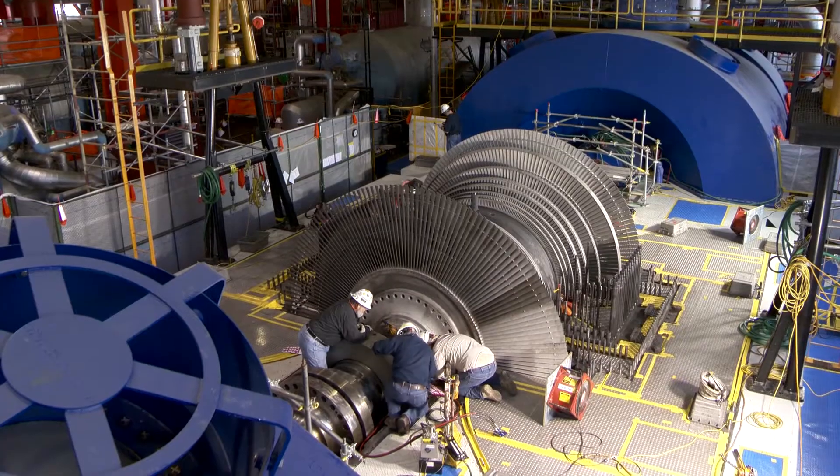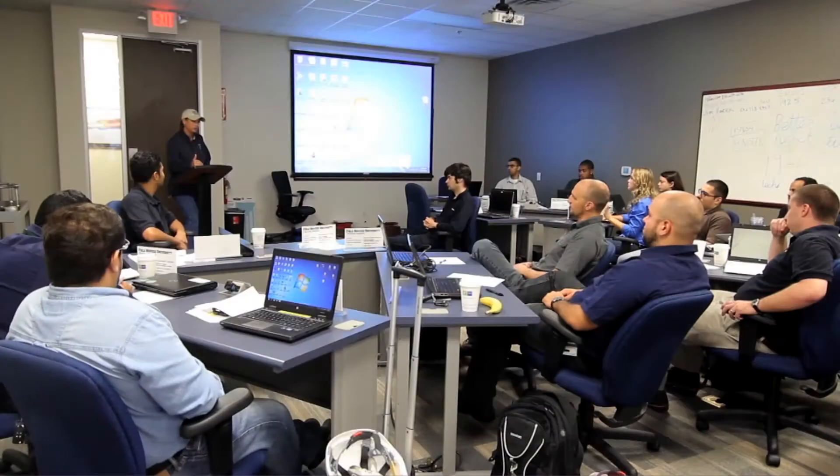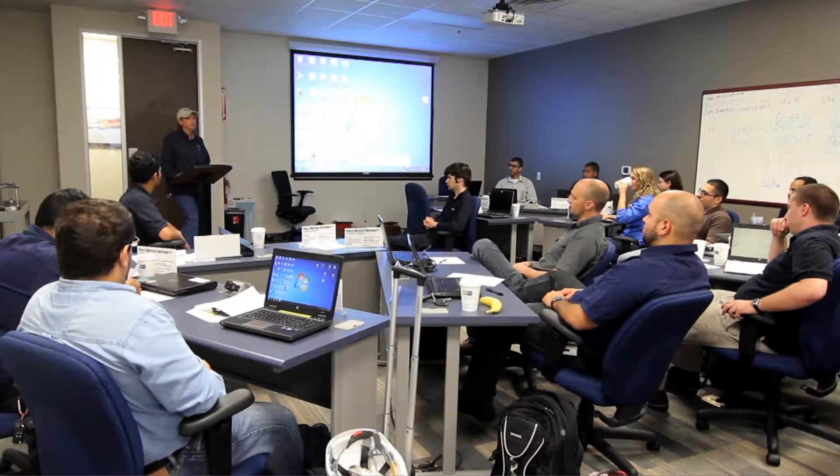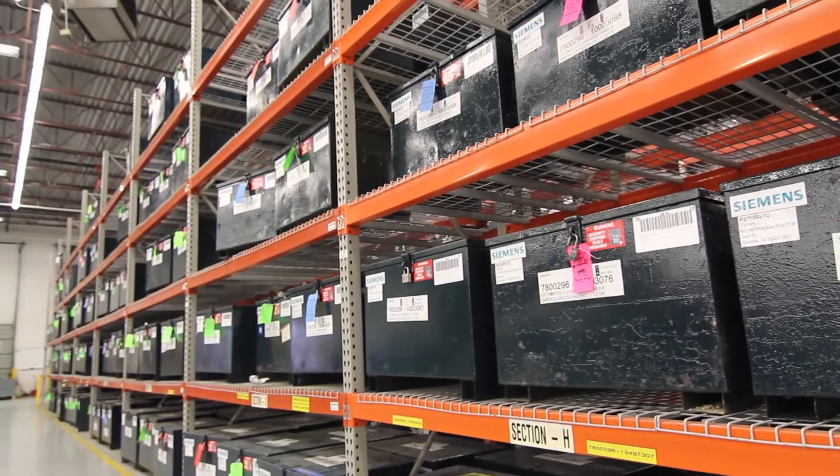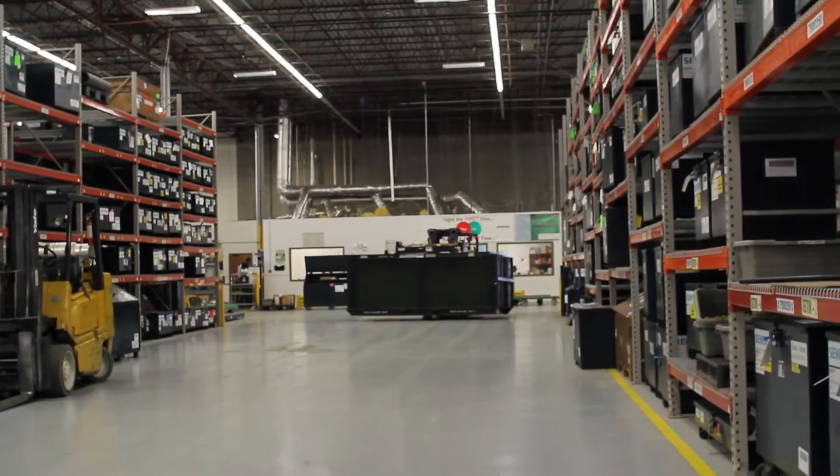The Siemens Field Service Organization is made up of highly qualified people. We offer them the best training through our field service university, offering over 17 training courses. They have access to advanced tooling through four depots with over 7,000 toolkits in inventory.